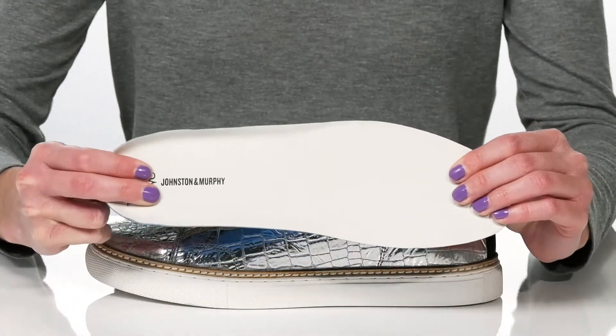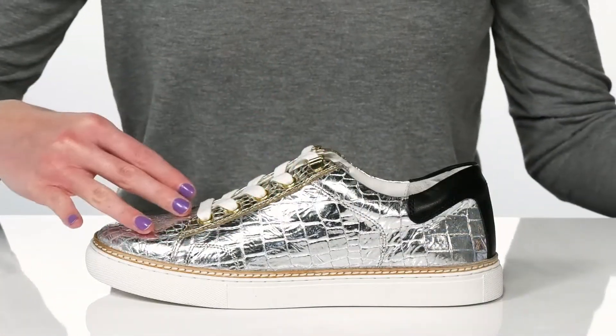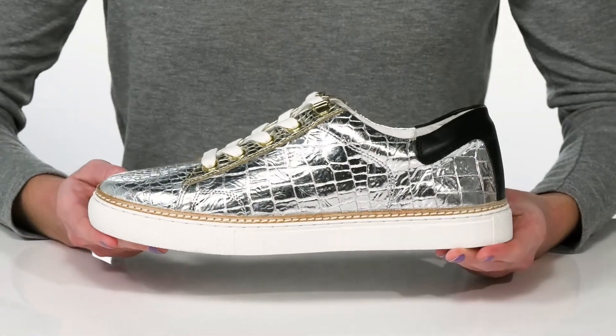This material is super cushioning and will give you plenty of shock absorption. They have a functional lace-up closure for a secure fit, and I would style these with a t-shirt dress this season.